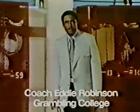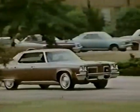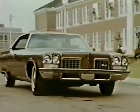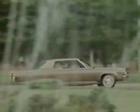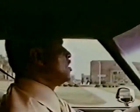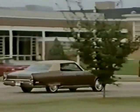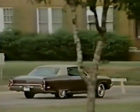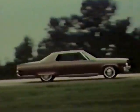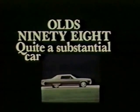I'm Eddie Robinson, football coach at Grambling College. Being in sports, you hear a lot of bragging and big talk, but at Grambling we let our record do the talking — and the Oldsmobile people do the same. The '72 Olds 98 speaks for itself. One look and you know it's quite a car. You feel secure with all those safety features like steel side-guard beams in the doors. One ride and you know the room, the quiet, and the strength built into it. Inside, it's pure comfort — there's a lot more to it than just size and luxury. It's everything you ever wanted in an automobile. Olds 98 — quite a substantial car.